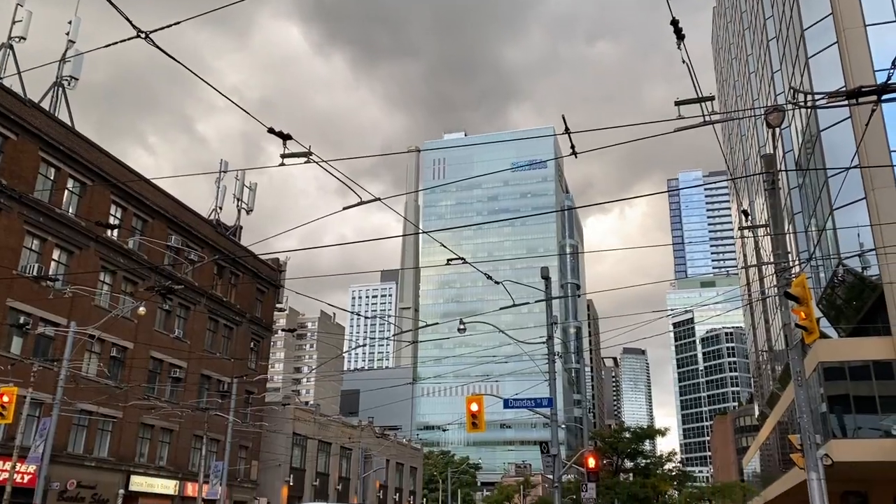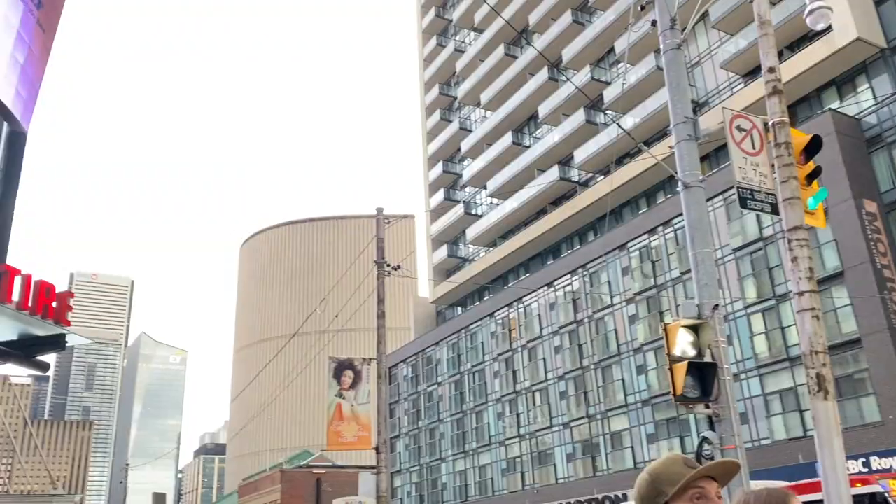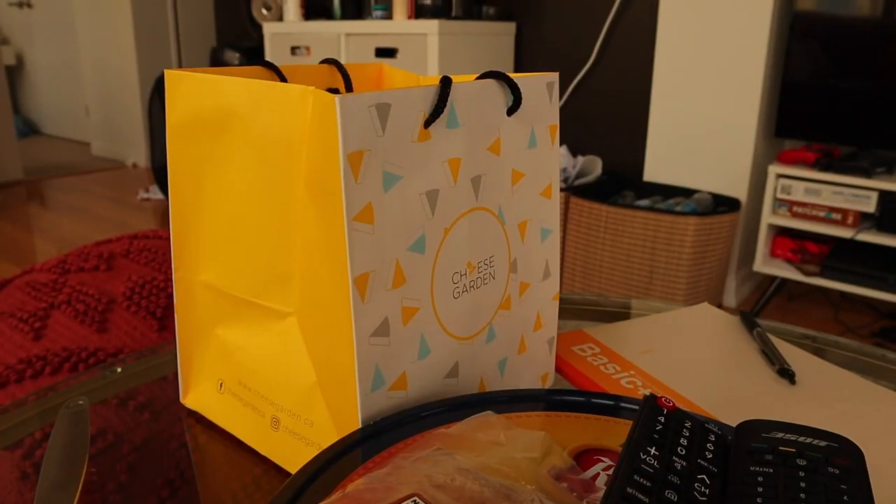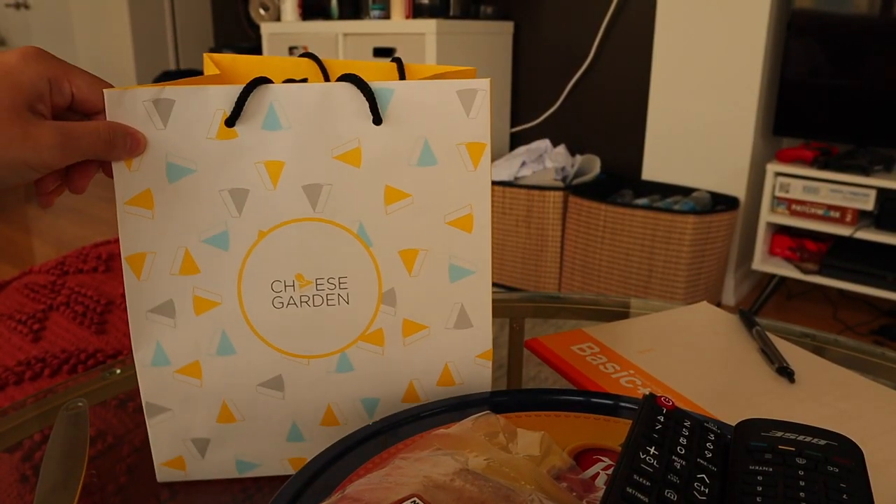It is so gloomy right now. Still blue over there, though, but very gloomy over here. Alright guys, we are back home and we went to get this cheesecake.